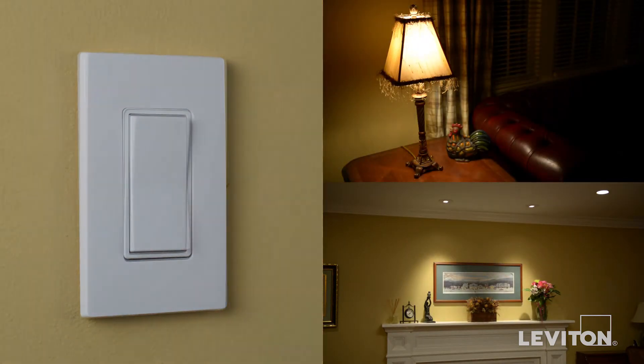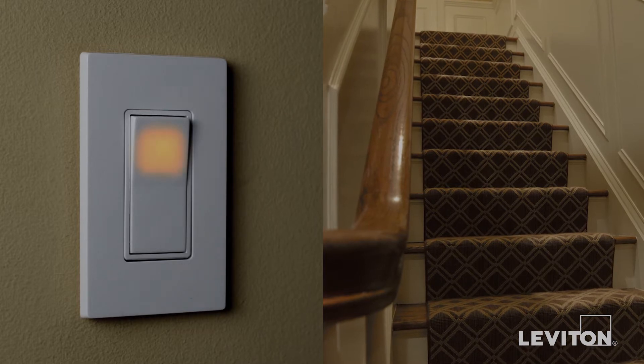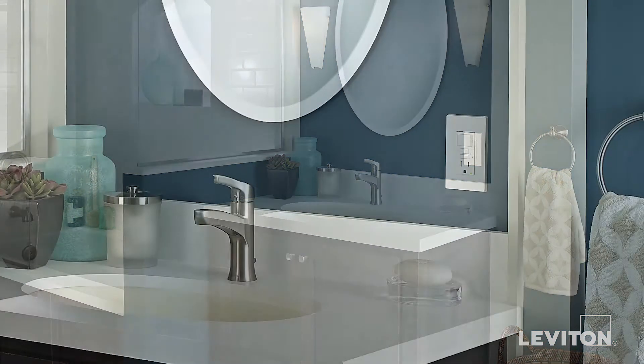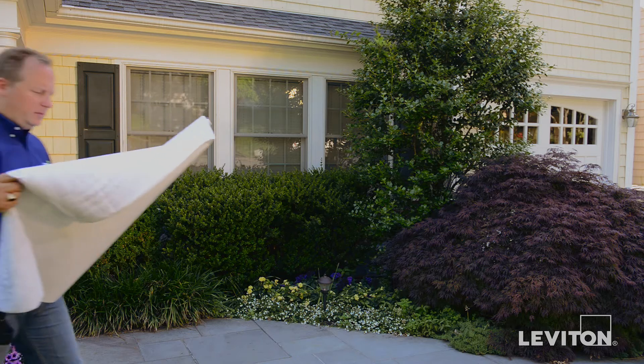Decora switches are available in standard as well as illuminated versions. Adding the clean, sleek look of Decora plus screwless wall plates will also help accentuate any home's decor. And don't forget your home's exterior.